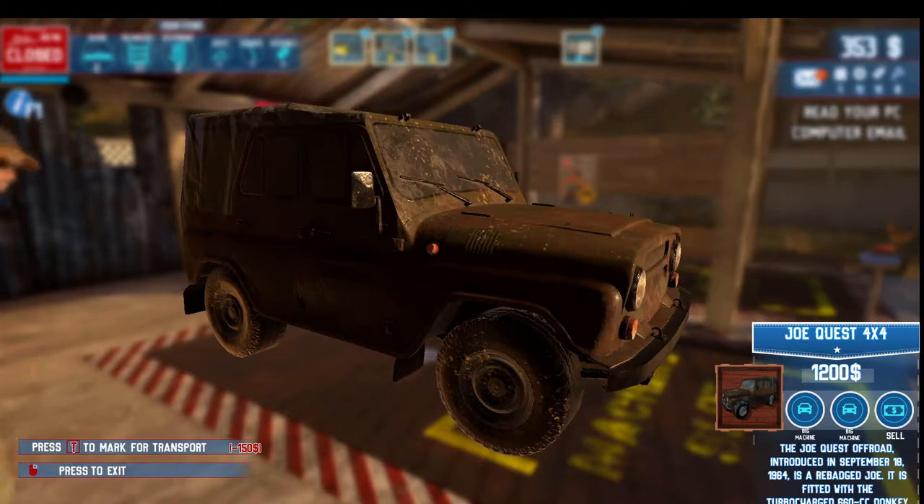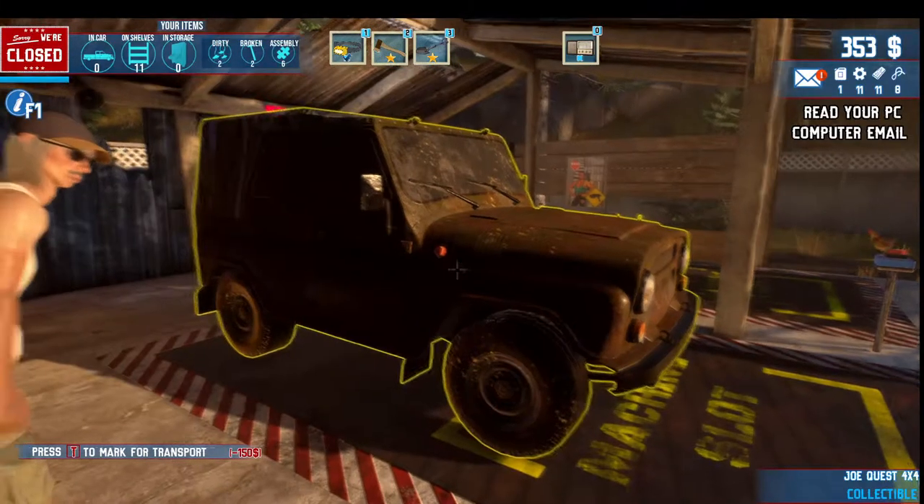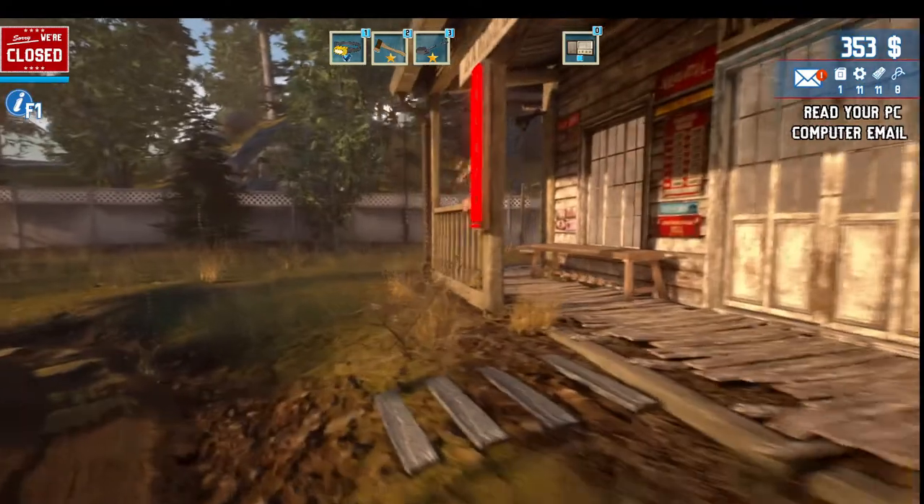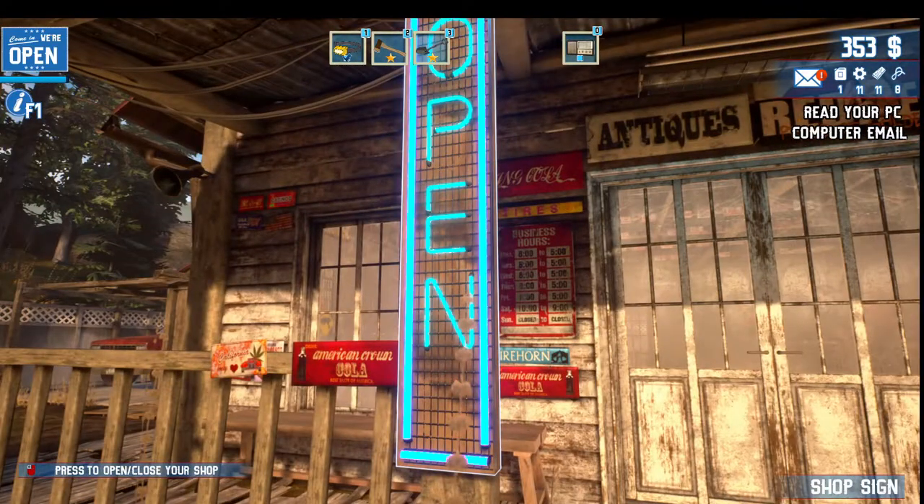The JoeQuest off-road, introduced in September 1964, is a rebadged Joe fitted with a turbocharged 660cc Donkey K8 engine. And I don't see any way of fixing it. Hey Uncle Billy, you like our new truck? Alright, let's go ahead and open up our pawn shop and let's see if we can sell some stuff.